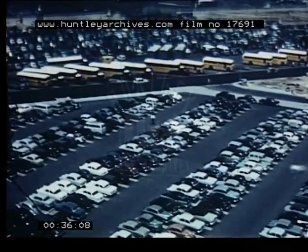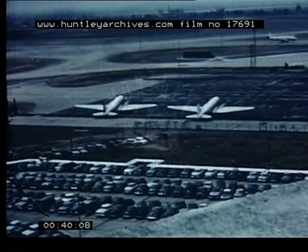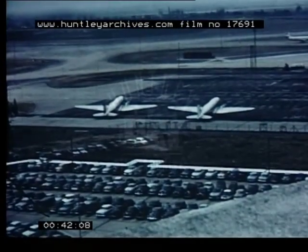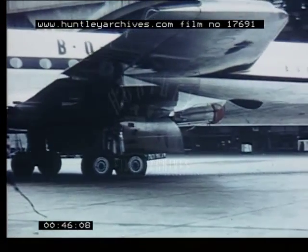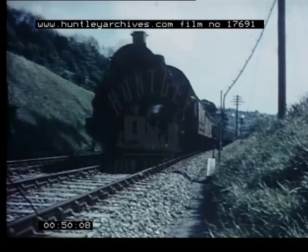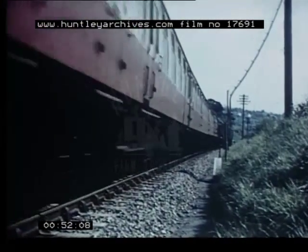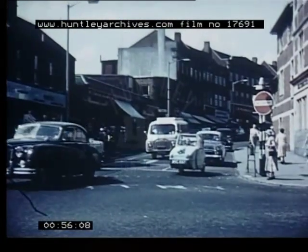This is our world — the world of jet aircraft, still the world of the steam engine, and the world of road traffic.